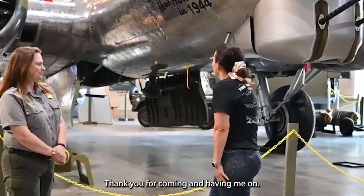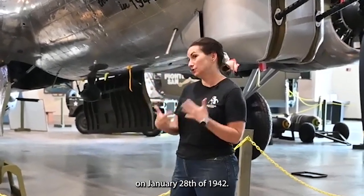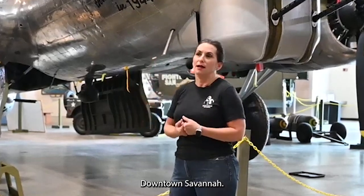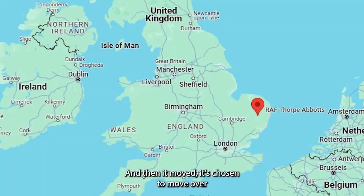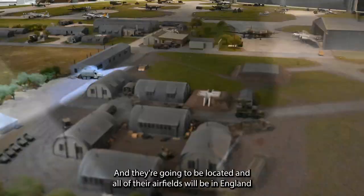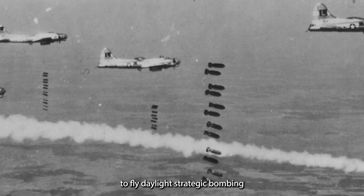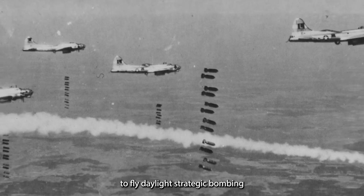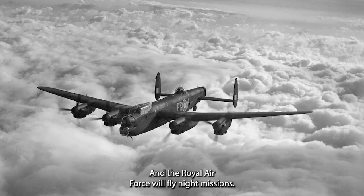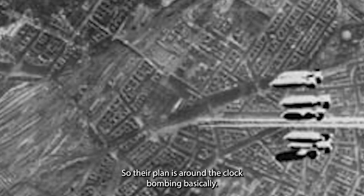Thank you for having me. The 8th Air Force was created here in Savannah on January 28th of 1942, downtown Savannah, and then it was chosen to move over to England to help bomb and defeat Nazi Germany. Their plan is round-the-clock bombing, basically.